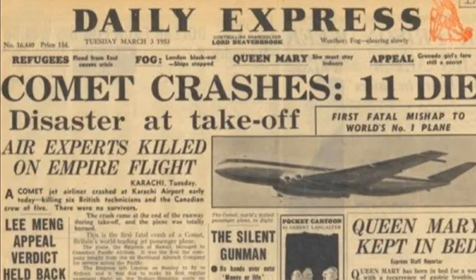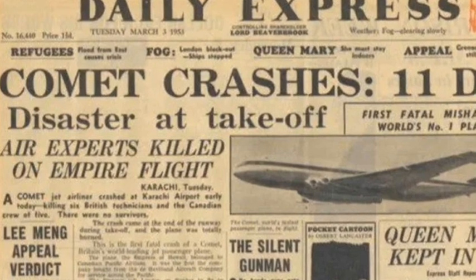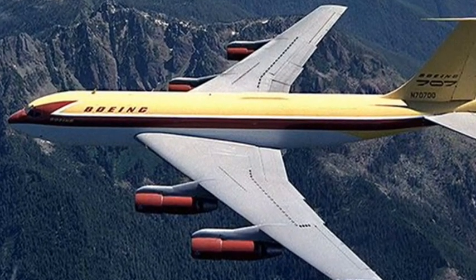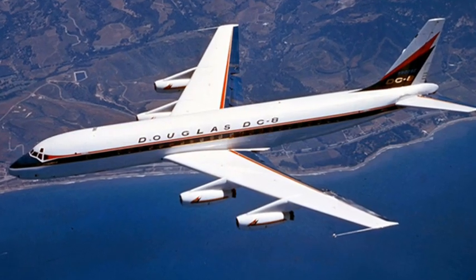The de Havilland Comet's reputation, however, suffered irreparable damage as a result of three devastating accidents just a year after its first commercial flight. This led many airlines to switch to new models, such as the Boeing 707 and the Douglas DC-8.